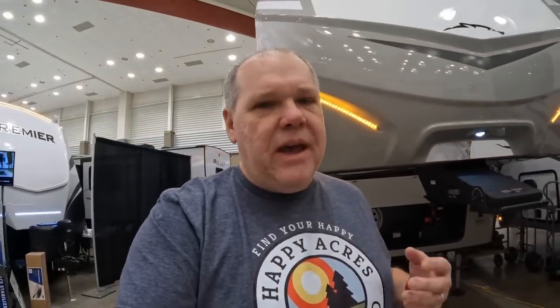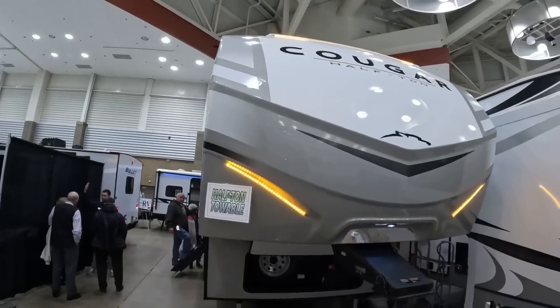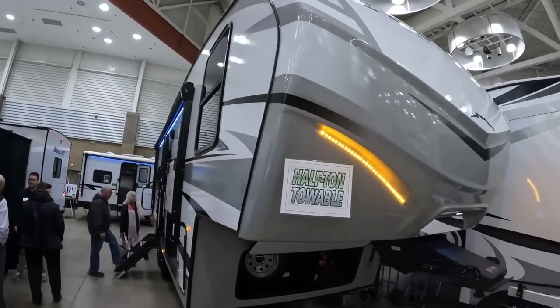I think I might have found our next RV. I want to show you this brand new floor plan from Keystone's Cougar line — it's the 23 MLE. Cougar has taken one of their most popular floor plans for a couple's camper and turned it into a small fifth wheel. It's under 28 feet long and part of their half-ton towable series, which means some half tons may be able to pull this RV.